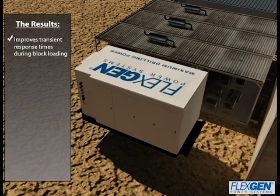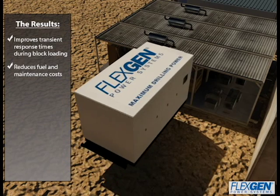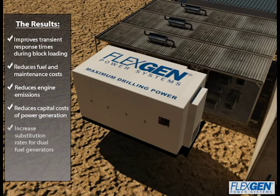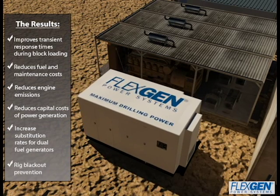Key benefits include: improved transient response times during block loading, reduced fuel and maintenance costs, reduced engine emissions, reduced capital costs of power generation, increased substitution rates for dual fuel generators, and rig blackout prevention.